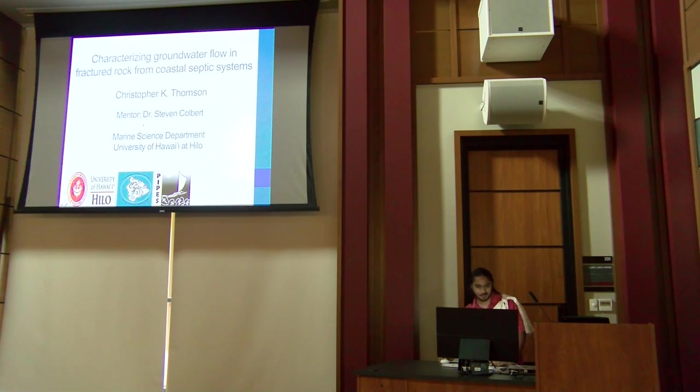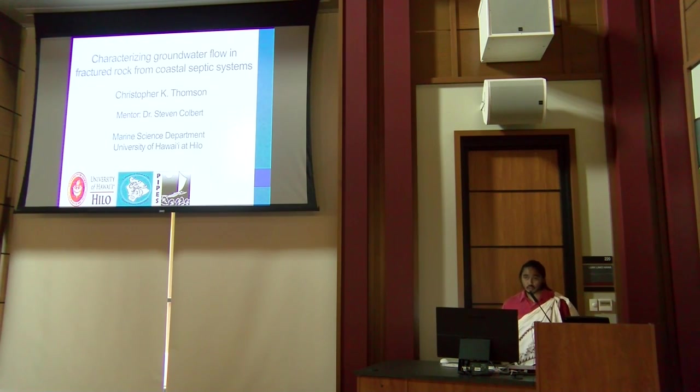Aloha. My name is Chris and today I'll be talking about the study I worked on: characterizing groundwater flow in fractured rocks from coastal septic systems. In my leisure time I love snorkeling, especially here on Big Island, and learning about the increases in coral impacts from sewage, I wanted to better understand how septic water gets to our oceans.